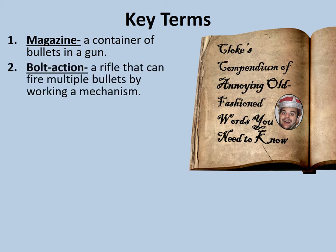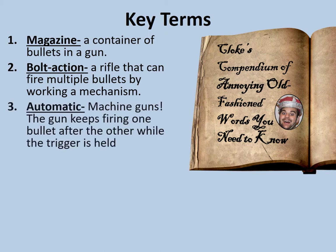Bolt action: a rifle that can fire multiple bullets by working a mechanism. This mechanism looks a little bit like the bolt you might find on a gate lock. Automatic: machine guns — the gun that keeps firing one bullet after the other while the trigger is held.